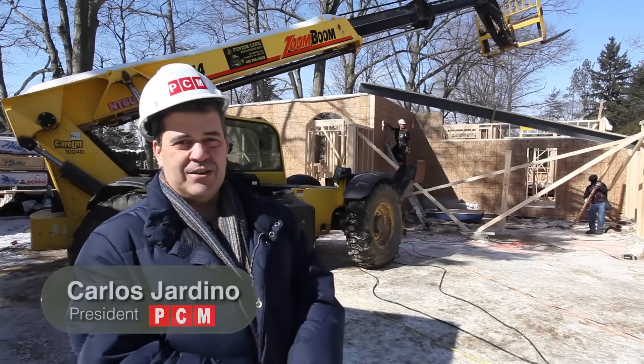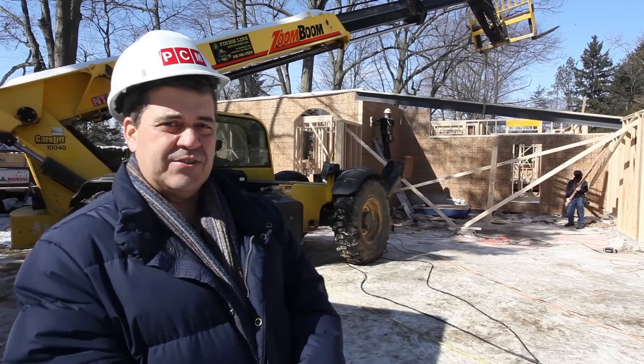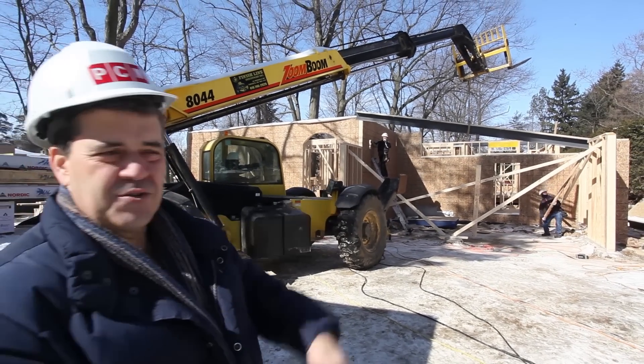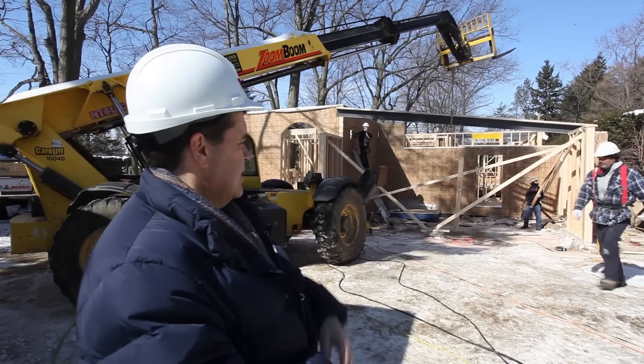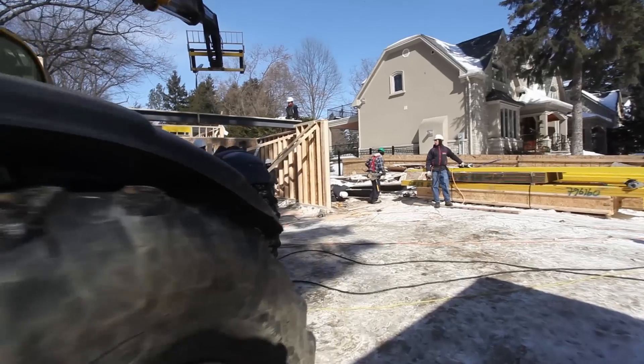It's going to be another great home, great architect, great designer. We have Richard Wengel and we have Brian Gluckstein, and we have a split level home. It's going to be something very interesting, very different than Oakville has ever seen. The guys are just framing in cold weather — it's minus 18 and work goes on.